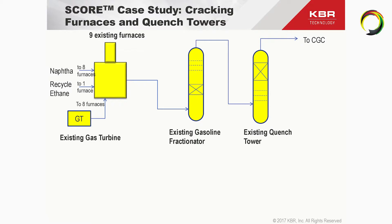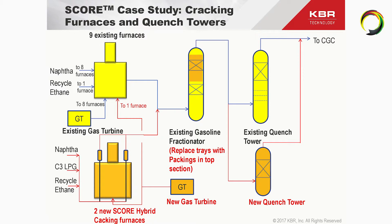In the revamp, two new SCORE furnaces were added with hybrid cracking capabilities, meaning both furnaces can take naphtha as well as recycled ethane in the same furnace. With that, we designed the revamp without any need for modification of the existing ethane recycle furnace or an additional ethane recycle furnace — a very important feature. There was also flexibility to add additional feedstock such as C3 LPG if necessary. A new gas turbine was added where the exhaust was fed not only to the new furnaces but also to one of the existing furnaces, making the plant more efficient.